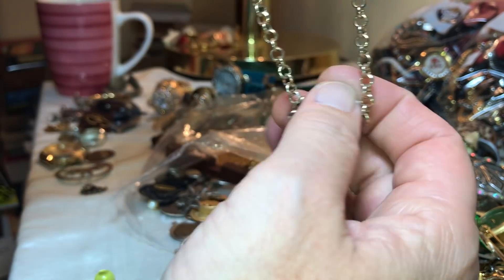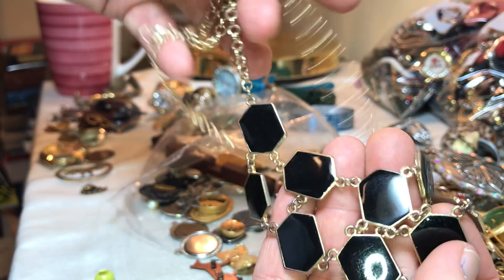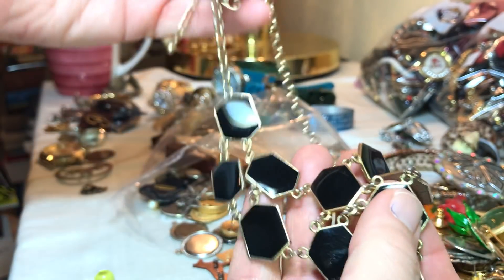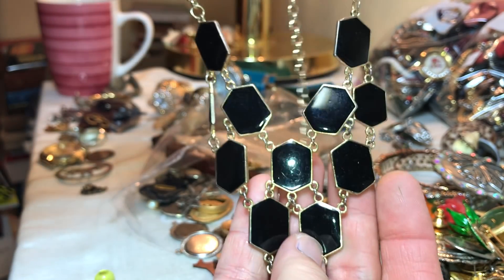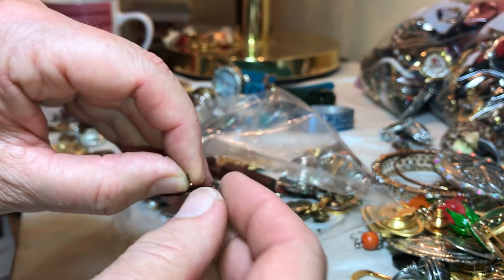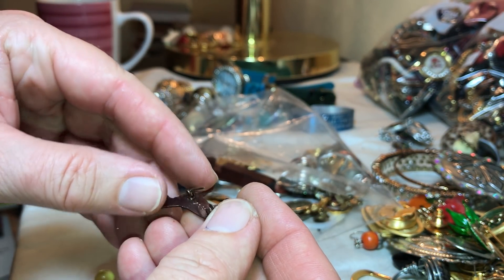This is the necklace to those other earrings — I don't know if the necklace is broken or not. No, it's not. Not bad. GDK.